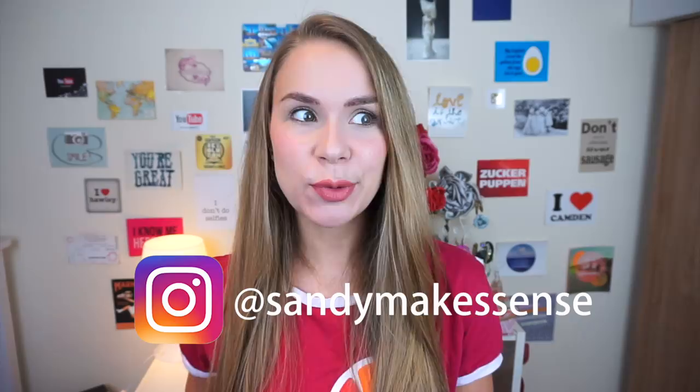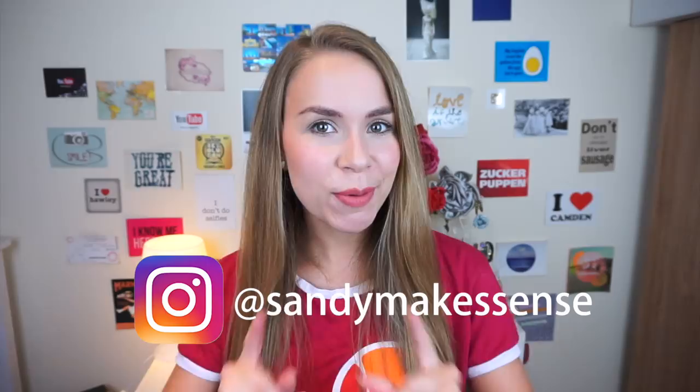Hello everybody, how are you doing? And welcome to a new video. So you guys ask me on my Instagram all the time, where in London should I live? What's the best area for me? So hopefully today we can answer this.